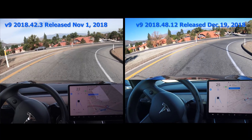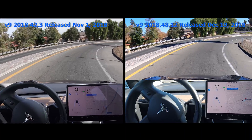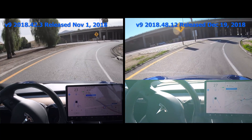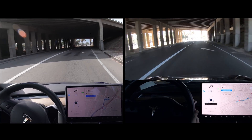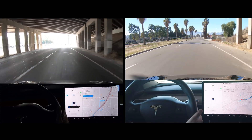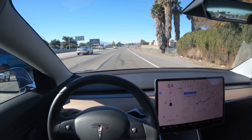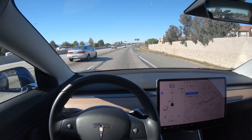Here's the 20 mile per hour or 32 kilometer an hour curve. You can see it enters at about the same speed, but again with the newer version 2018.48, it's able to go about 4 miles per hour or 6.5 kilometers an hour faster. This is a small incremental improvement, but just a little faster and it'll feel like it's able to take this curve at normal human driver speed. And one of the things that tipped me over into eventually getting a Tesla was the potential for the car to get better month-by-month through over-the-air software updates. It's really cool.